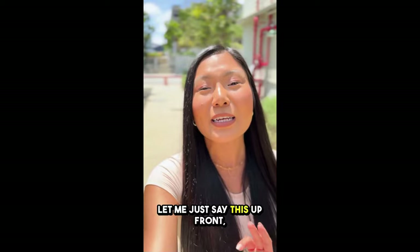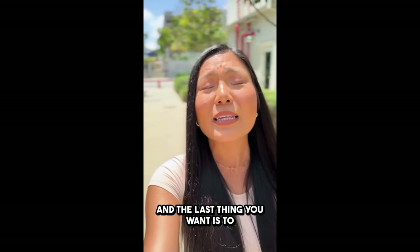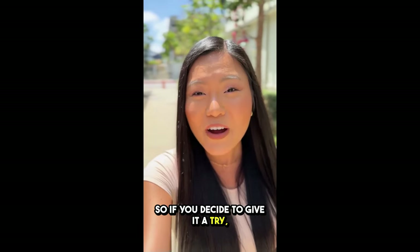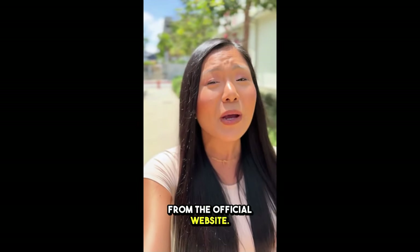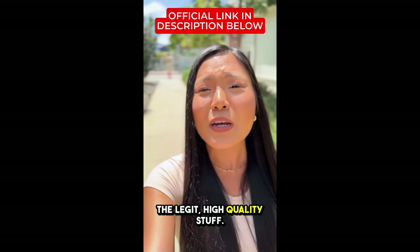But first, real talk. Let me just say this up front: there are a lot of fake versions of this product out there, and the last thing you want is to waste your money on some knockoff. So if you decide to give it a try, make sure you're buying from the official website — I've linked it in the description below. That's the only place you can get the legit, high-quality stuff.